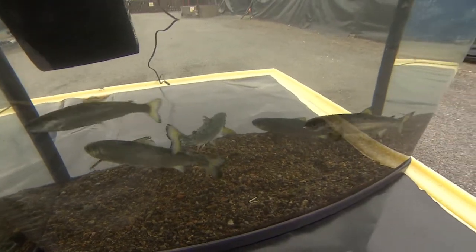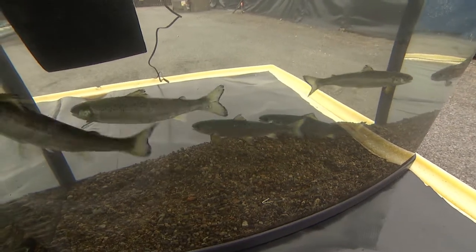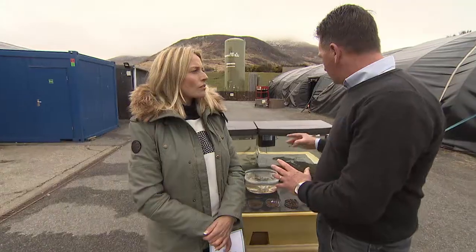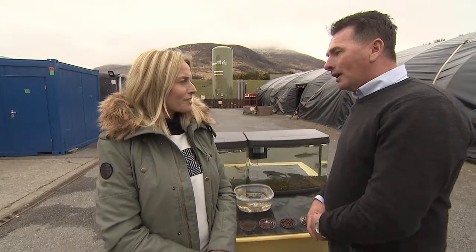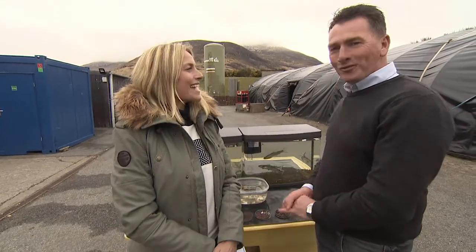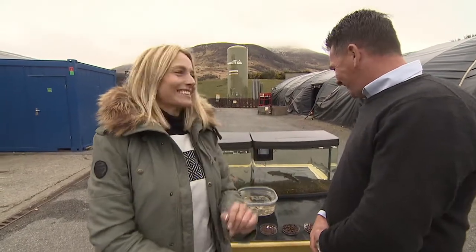As they develop and get closer to the size we're looking for, we start to add salt to the water, and they actually lose the parr marks and become silvery — bars of silver, as we recognize salmon. And that's when we know it's time for them to go to sea. I hope you've got your passports, fishes, because you're off to sea soon!